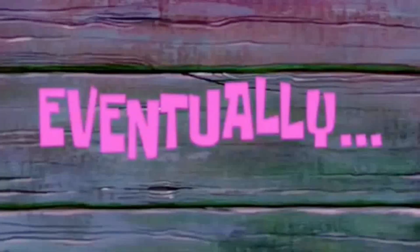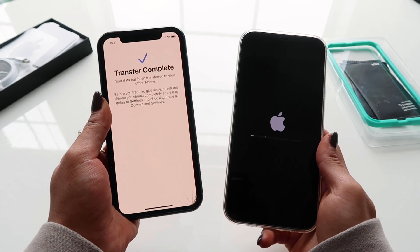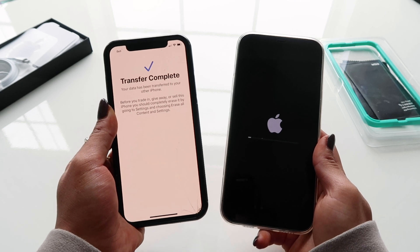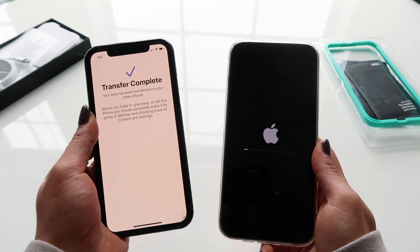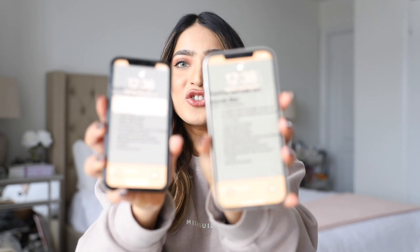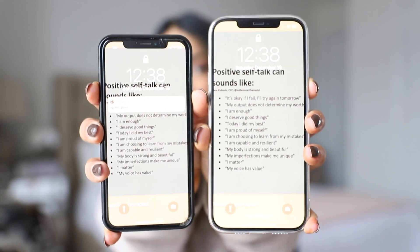All right, the transfer is finally complete — it definitely took about 25 minutes and it's still loading a little bit. It literally transferred everything from my old phone to this phone, even the wallpaper of my home screen is exactly the same. Let's see what it looks like when I open it up.